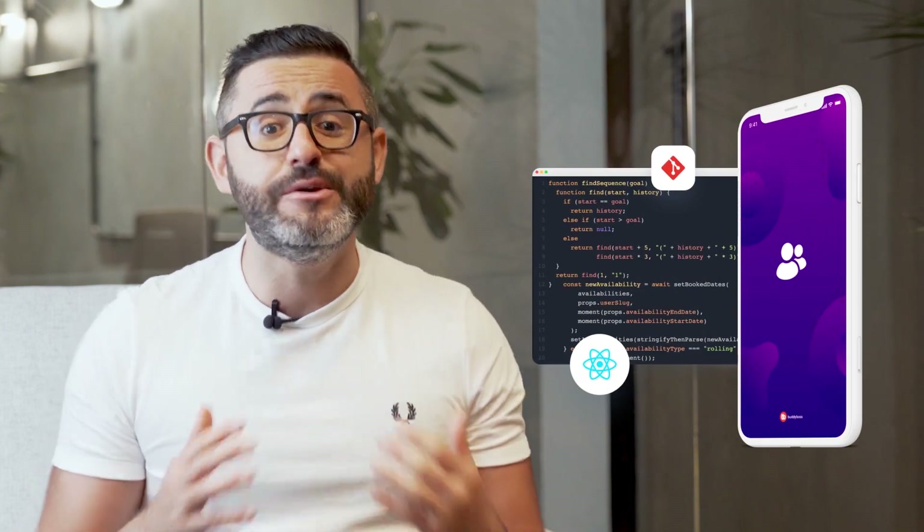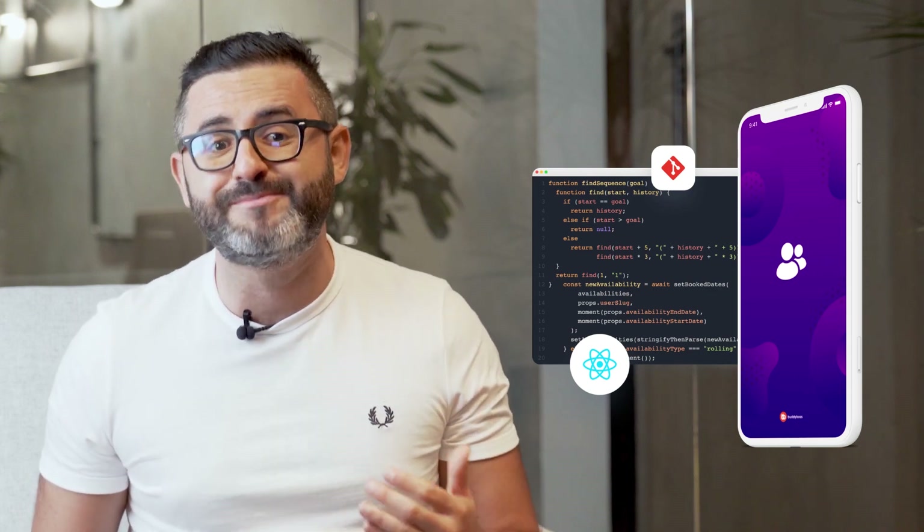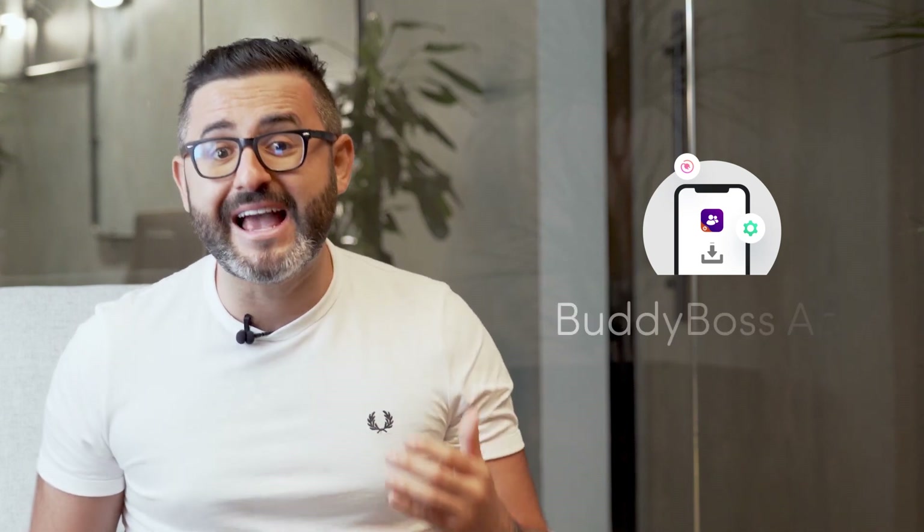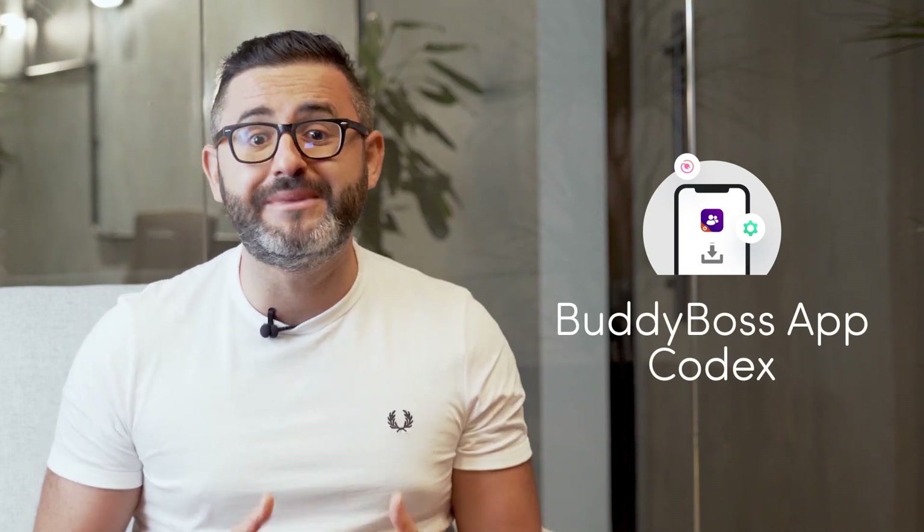We will add the links to the tutorials in the description below. The BuddyBoss app custom development feature allows anyone with developer access to build custom functionality into their BuddyBoss-powered mobile app. And to support your custom development efforts, you also have access to the BuddyBoss app developer documentation, the BuddyBoss app custom development course, the API code reference, and the BuddyBoss app codex. We will continue to update these resources as we learn more about how you make use of this feature.